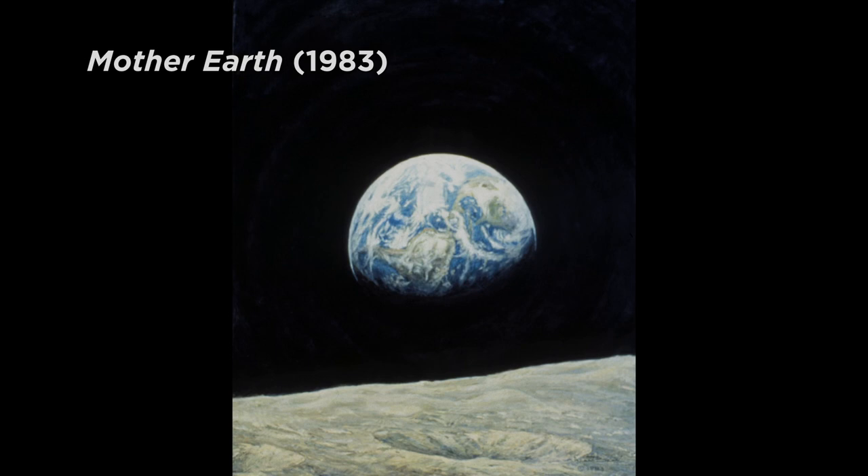Here we're looking back at the Earth from the moon. It's very beautiful. It sits in this black void, and it looks like a blue and white marble. I've used some artist's license, and in my painting, which is called Mother Earth, I've sort of enhanced the contrast between the continents and the water. So if you look closely, you can see North America, Central America, and down into South America.